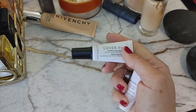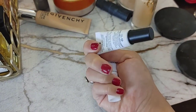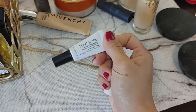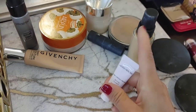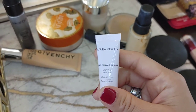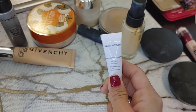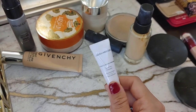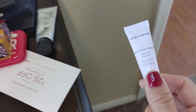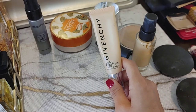These are samples from Ulta. The Cover FX Water Cloud Primer is really good — if you need a hydrating primer, it's actually pretty good, though not something I'd go out of my way to purchase. The Laura Mercier Pure Canvas silicone-free blurring primer — honestly, things that claim blurring without silicone don't really work, and this is no exception. I went through most of the sample. Throwing it away.